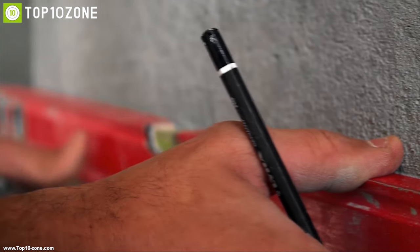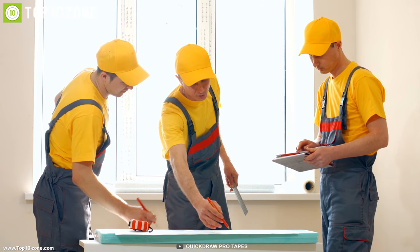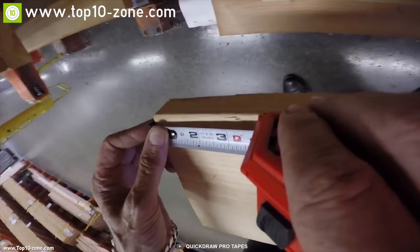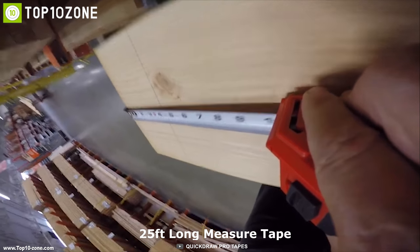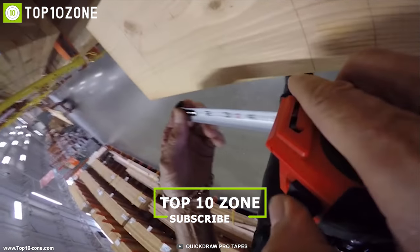Accurate measuring is a must-have while doing any home improvement work, as it can improve work efficiency and quality. That's why you need Quick Draw, a self-marking tape measure that can provide you measurements with accuracy. The Quick Draw comes with a 25-feet long tape measure that lets you take long measurements conveniently and gives you freedom from the hassle of tape shortage.